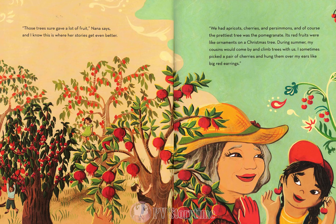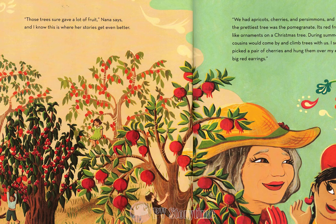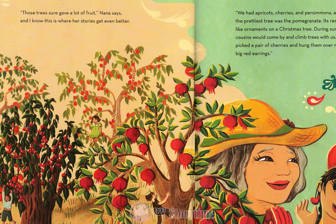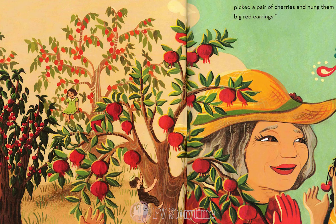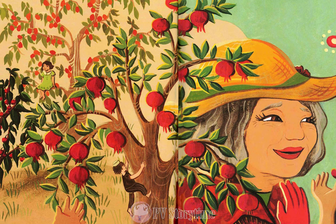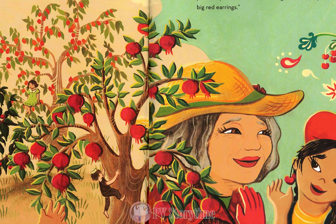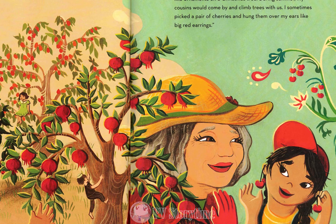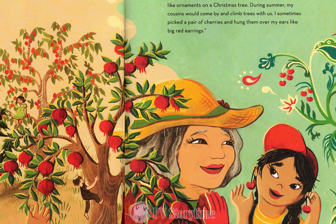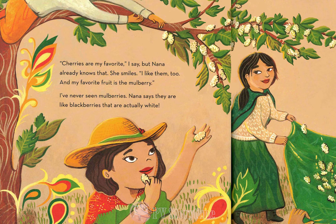Those trees sure gave a lot of fruit, Nana says, and I know this is where her stories get even better. We had apricots, cherries, and persimmons, and of course the prettiest tree was the pomegranate. Its red fruits were like ornaments on a Christmas tree. During summer, my cousins would come by and climb trees with us. I sometimes picked a pair of cherries and hung them over my ears like big red earrings. Cherries are my favorite, I say, but Nana already knows that.